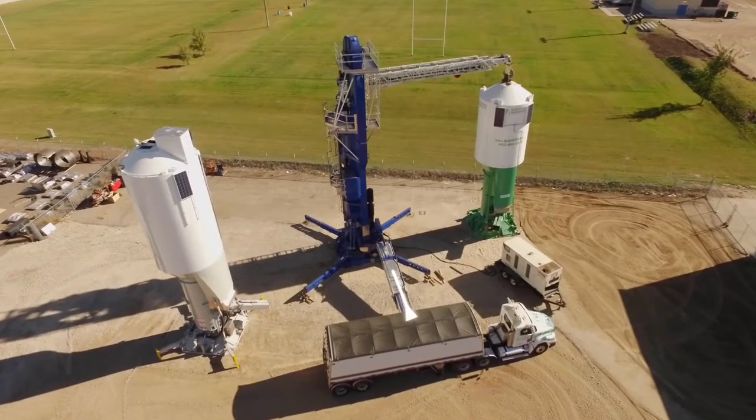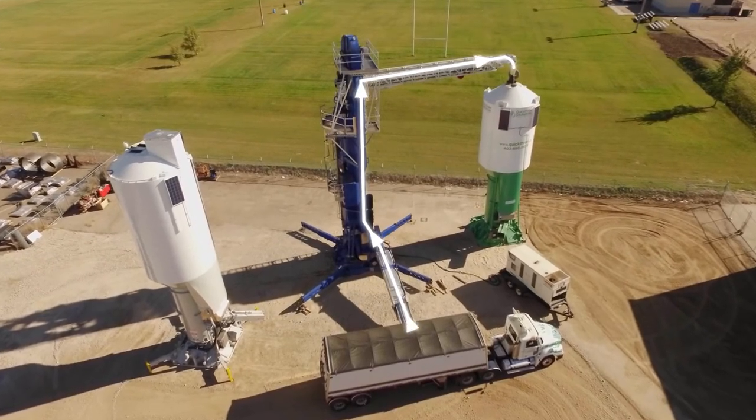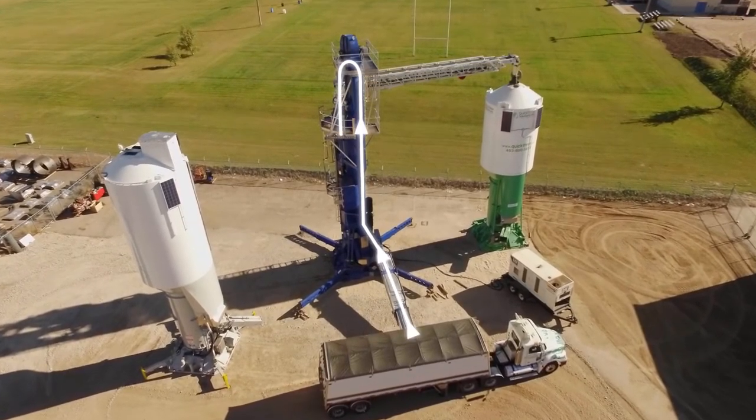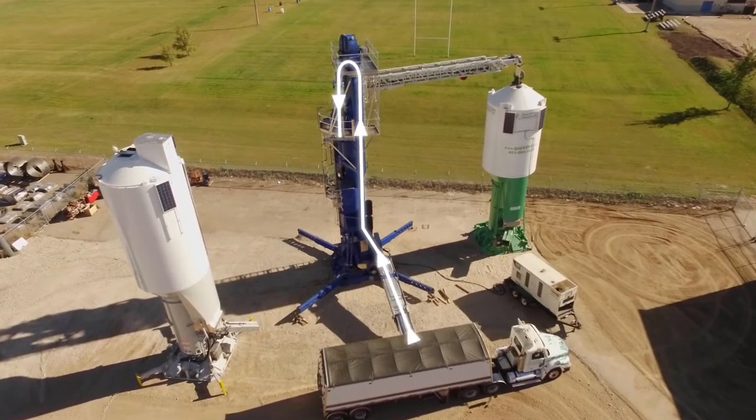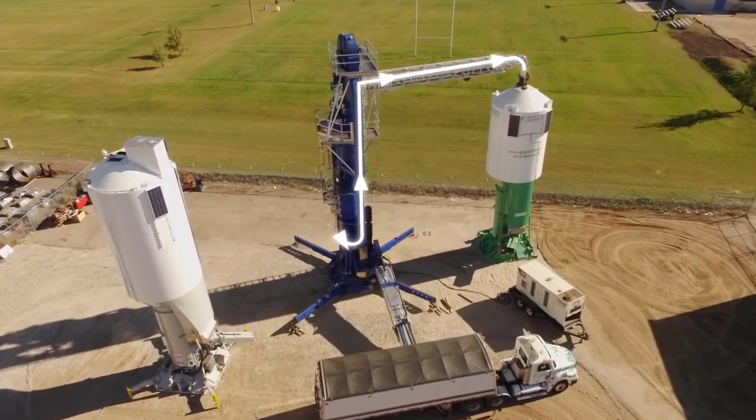One of the main productivity-enhancing features on QuickLoad is the integrated surge bin. This exclusive design allows trucks to continue unloading even when switching silos, and silos to be loaded while trucks are moved.